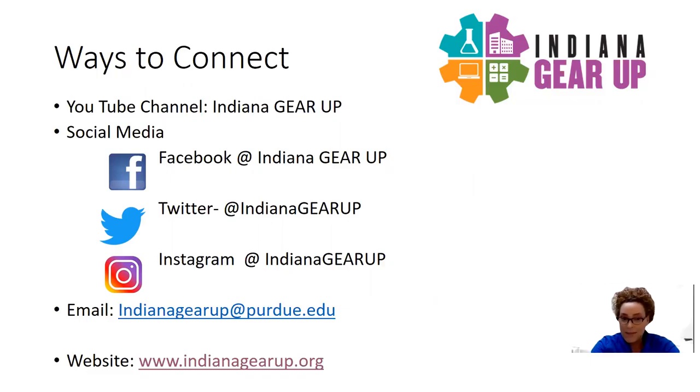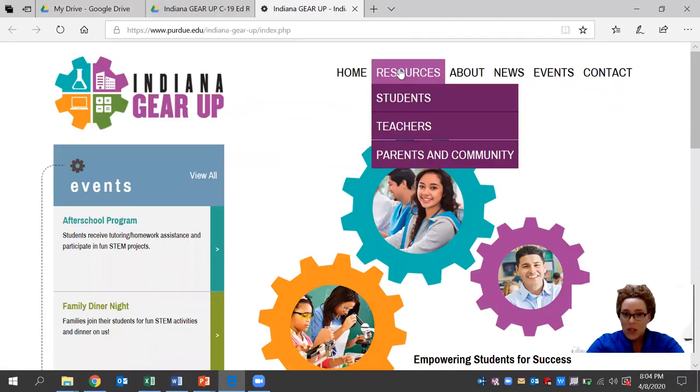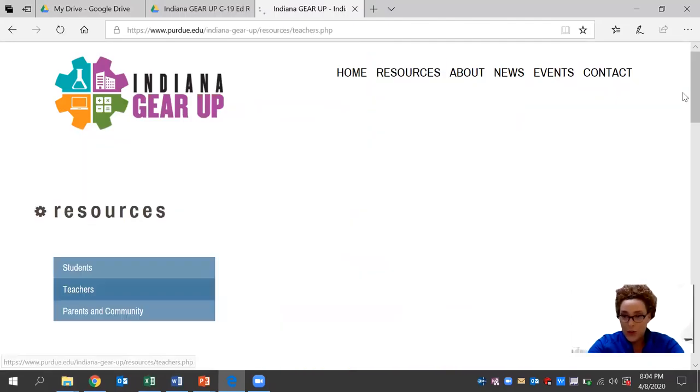You can also reach out to us via email at indianagearup@purdue.edu. We have staff members behind the scenes who are readily available to answer any questions that you may have. Today, we'll be looking at how you connect with us on our website at indianagearup.org.